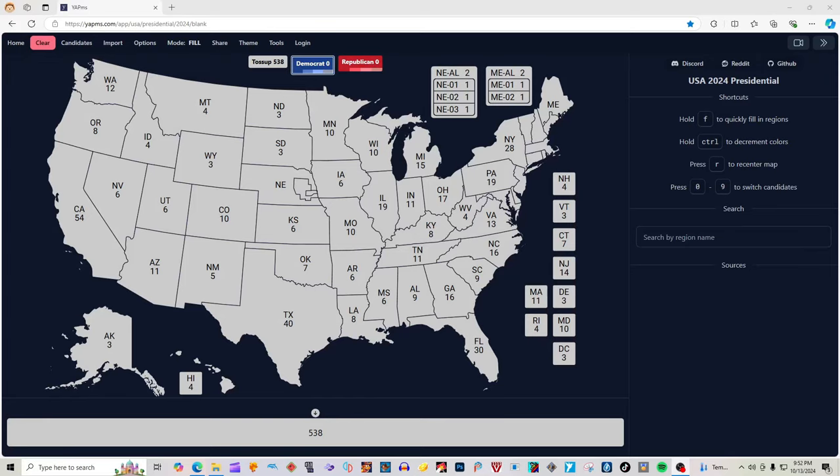Hi guys, it's Bags and President Ross. Today we have an updated election map. Who do you guys want to win? Let us know in the comments. Also share, like, and subscribe.